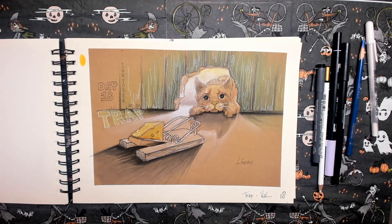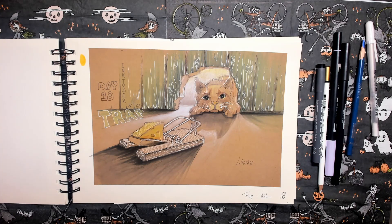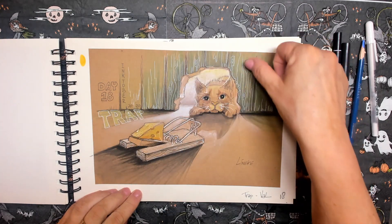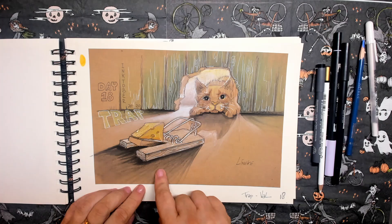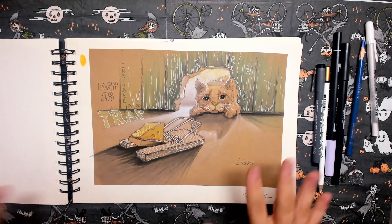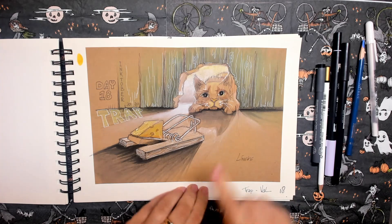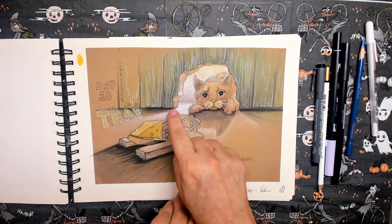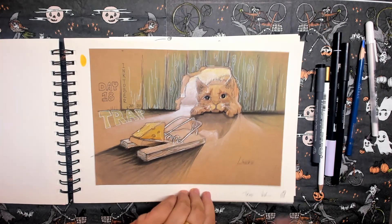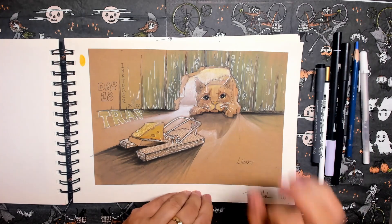Day eighteen. The prompt word is trap. I thought: trap, mice, cats, mice — this was done quite quickly. I made a peephole in the wooden wall with the cat peeping through to see if there's a mouse. Luckily there isn't, because I quite like mice. On the brown craft paper, it's quite nice. I had to put in a little bit of white pastel pencil to create some light coming from behind — I didn't want to use the Gelly Roll pen there, so I combined a little bit of pastel instead.